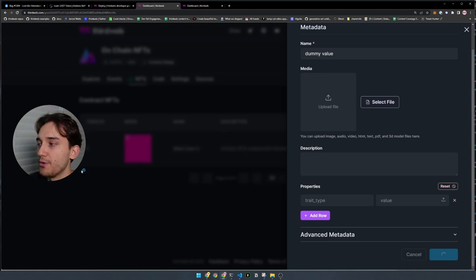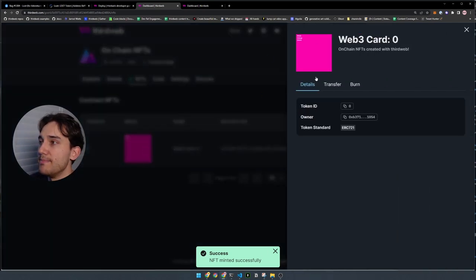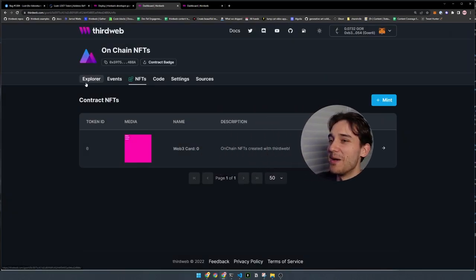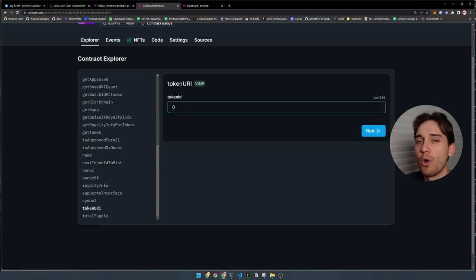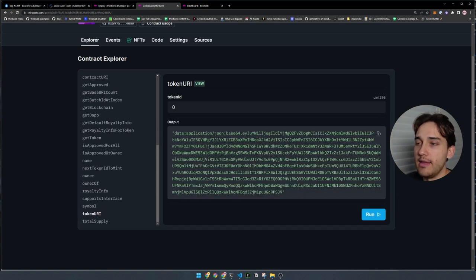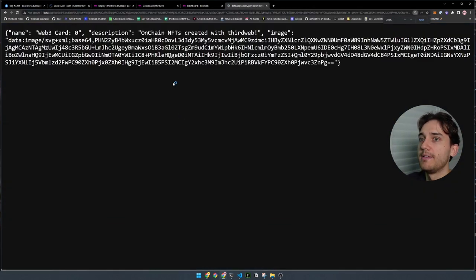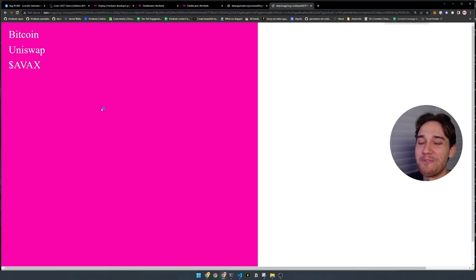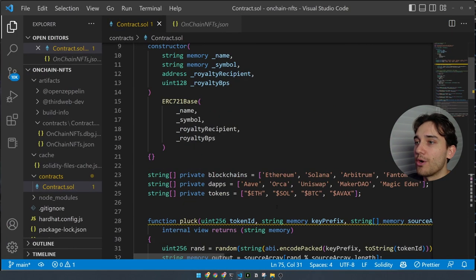The transaction goes through and the NFT is minted successfully. We can see the media with a nice pink background — zooming in, we've got Bitcoin, Uniswap, and AVAX. In the contract explorer, we go to tokenURI, run it for token ID zero, and see the on-chain metadata. Copying and pasting into the browser shows our NFT metadata as an on-chain JSON file. For the image field, copying that into the browser shows the bright pink background with white text showing Bitcoin, Uniswap, and AVAX — a randomly selected one from each of the three arrays.